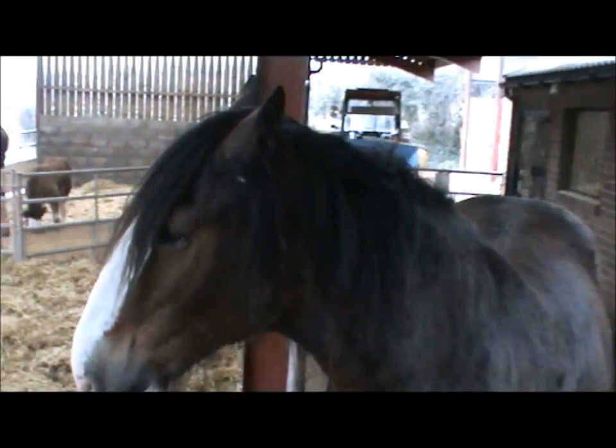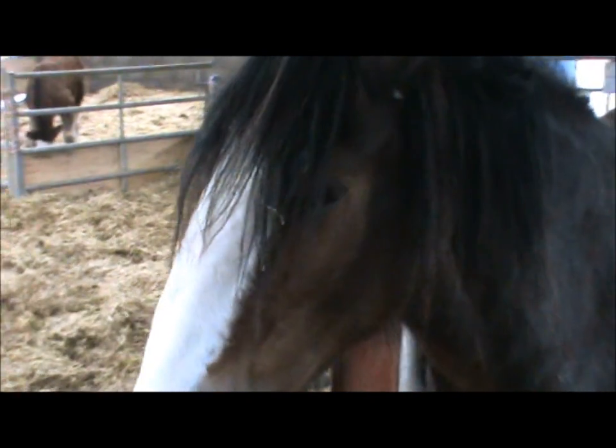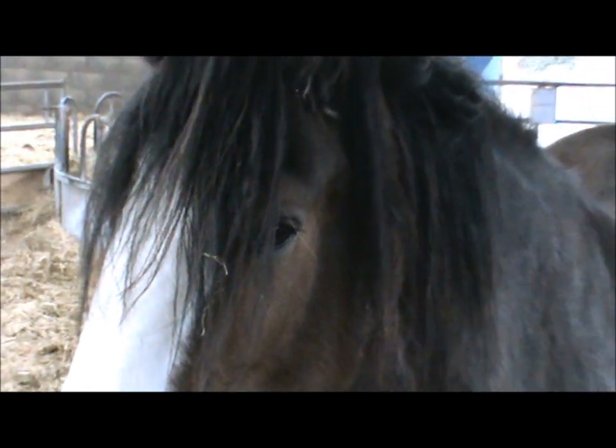Today is Friday the 24th of January. In the foreground here we have Sunbeam, the next mare due to give birth. She's due tomorrow, the 25th.